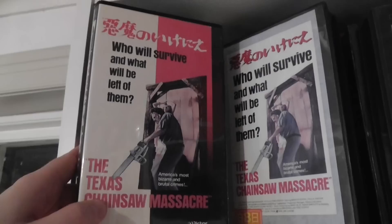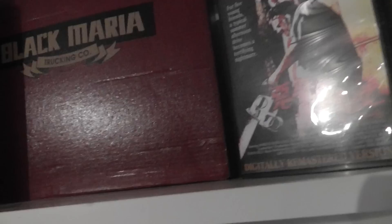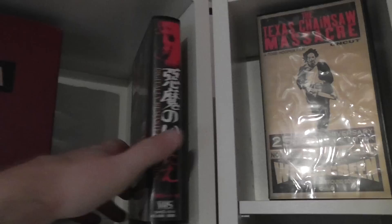Here is the VHS version — same cover as the Betamax, same size, but it actually has VHS printed on it rather than Beta printed on it, so they are actually different covers even if it's the same artwork. And here's the last Japanese VHS that I got. Looks like that — some of these are faded as you can tell from the spine.